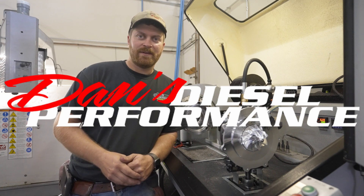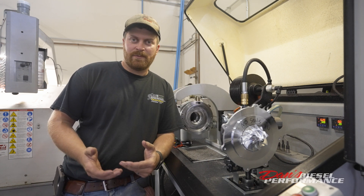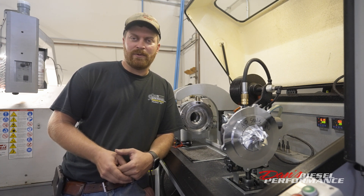What's going on everybody? I'm Dan with Dancy Little Performance and we're going to do a little experiment today on the VSR Balancer. From time to time we get customers that say they put a new turbocharger in their truck and they have oil coming out the exhaust. They say that the oil seals in the turbo are bad.